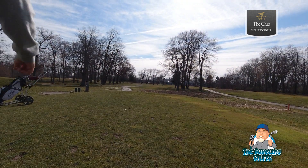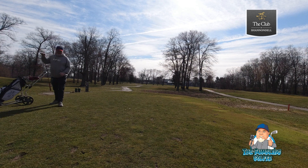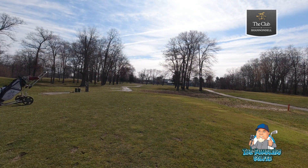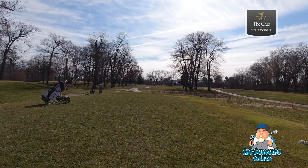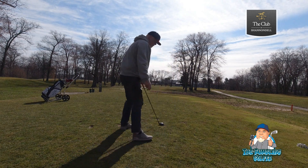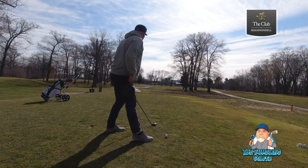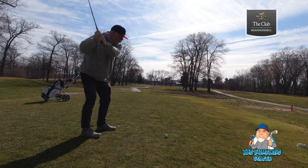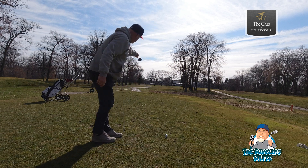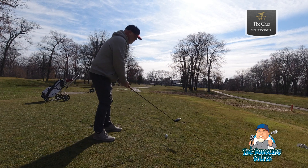Here's the interesting thing about this course — honestly, it's difficult for one reason: there are very few holes that are actually straight. This one here is another par 4, dogleg left. There's an evergreen tree right here — I'm going to try to aim just right at that, see if I can sneak one around the corner.